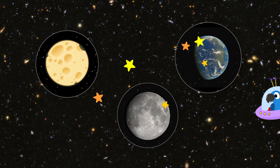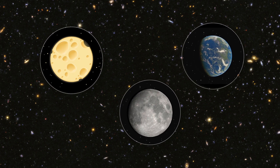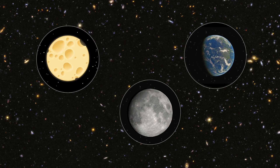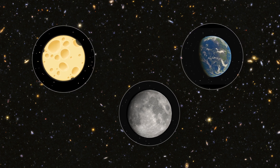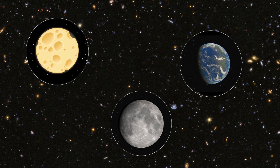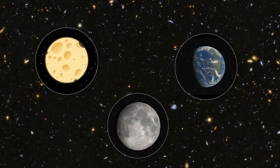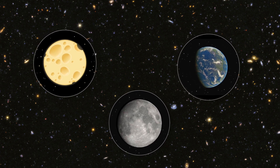Here are three pictures. Can you tell me which one is the moon? It's not the yellow one — that's a bit of cheese. Cheese? Yes, it looks a bit like the moon, but you can't fool me, Box. All right, Toby. The cheese one isn't the real moon.